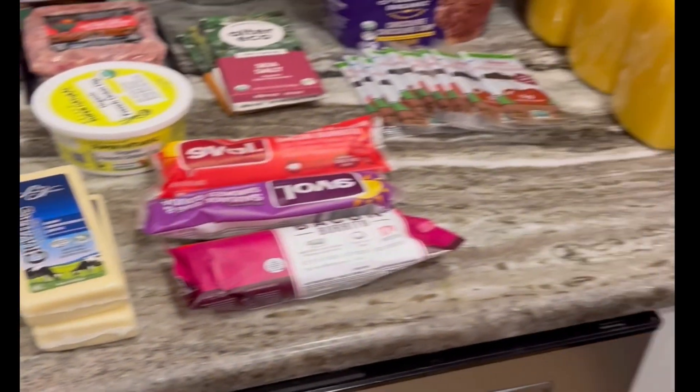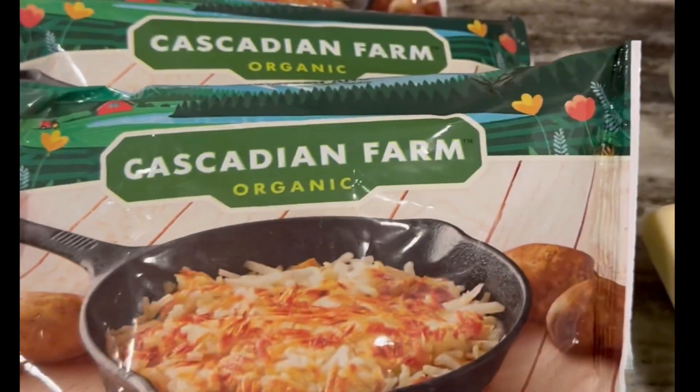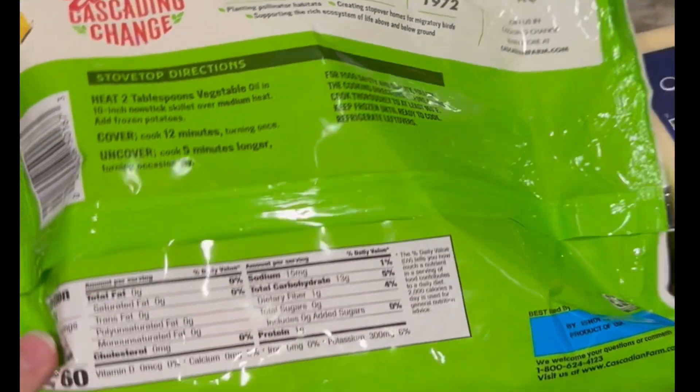I did a quick run to Natural Grocers today. I get requests for grocery hauls, menus, and budgeting — all sorts of things — so I wanted to share what I got.